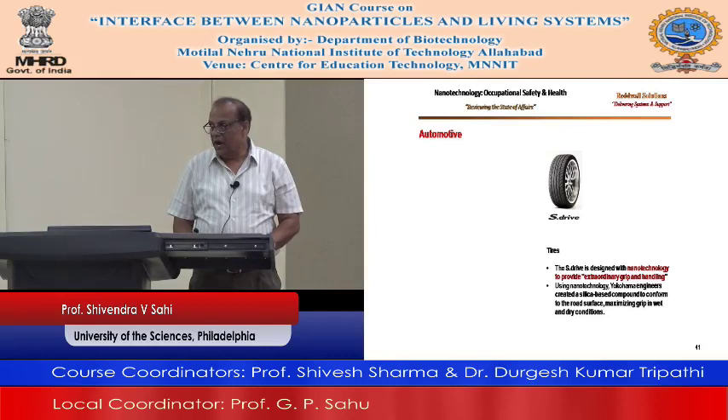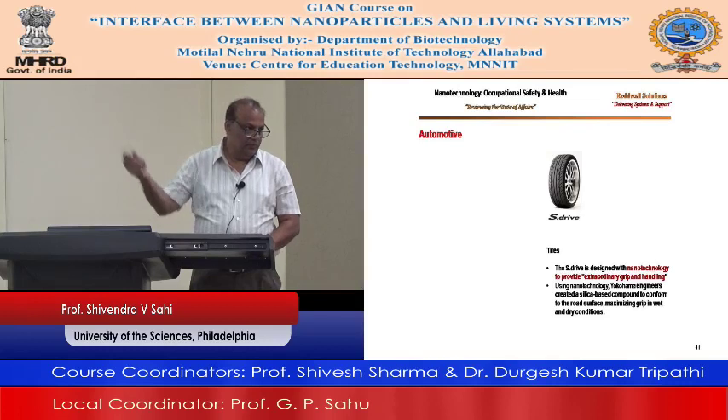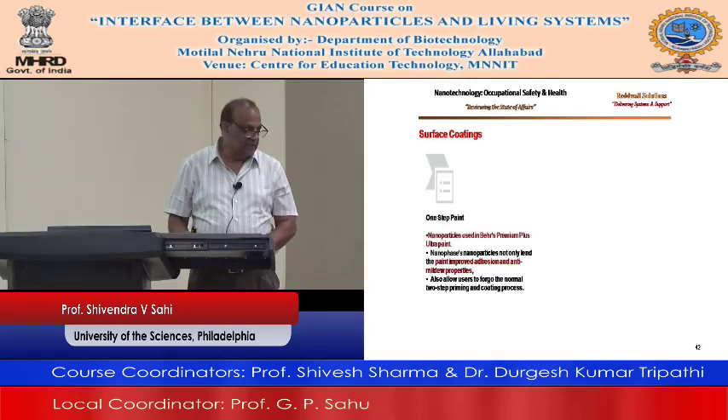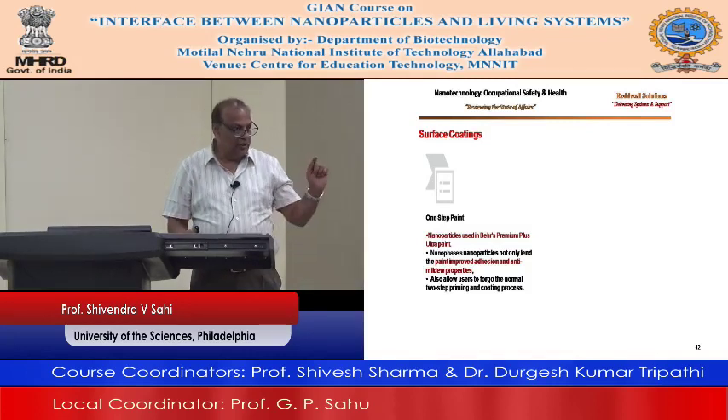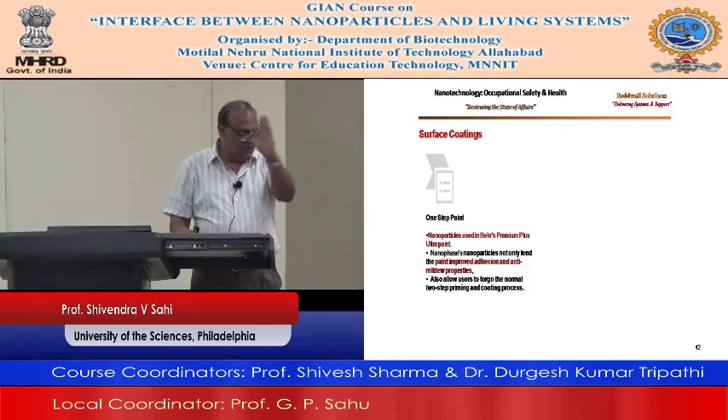Surface coating — nanoparticles used in Behr Premium Plus paint. I just had my house painted last year and I remember seeing this paint using nanotechnology. Paint improves adhesion and anti-mildew properties. Often because of paint you'll see bacteria and fungal growth on top, but if you use this one you can't see it — no fungal growth. Also, it allows the user to forgo normal two-step priming; you can paint in one step.